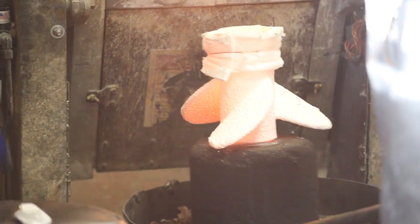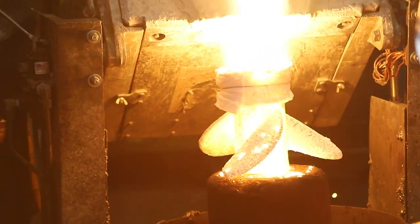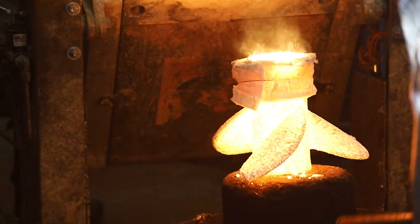Fire and metal. Prop production has changed a lot over the decades, as many of their lifelong employees will attest to. But those elements, and the drive for the perfect finished product, remain constant.